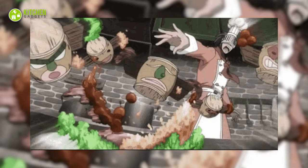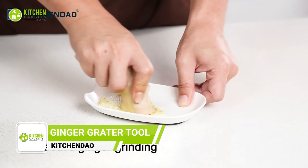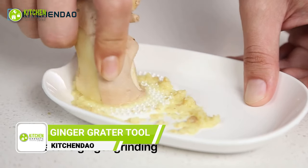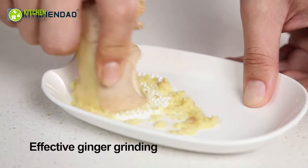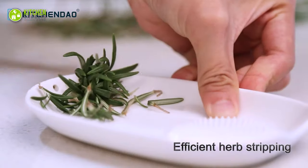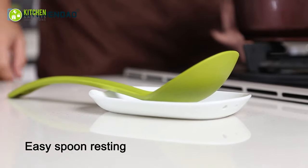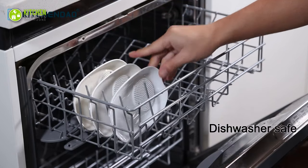Elevate your cooking prep with the Kitchen Dowel three-in-one ginger grater tool. Crafted from premium Japanese ceramic, it helps you create perfect flavors and textures in your dishes. Thanks to its sharp, durable teeth, and with a convenient herb stripper and spoon built right in, you can save time and space in your kitchen while preparing your favorite meals.